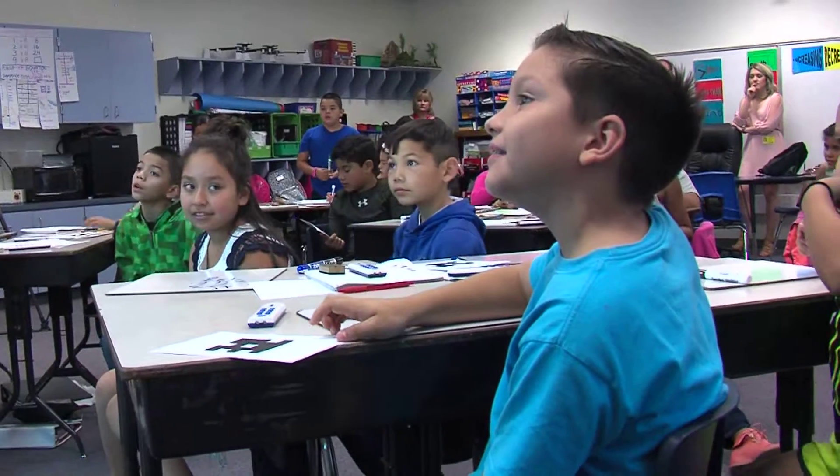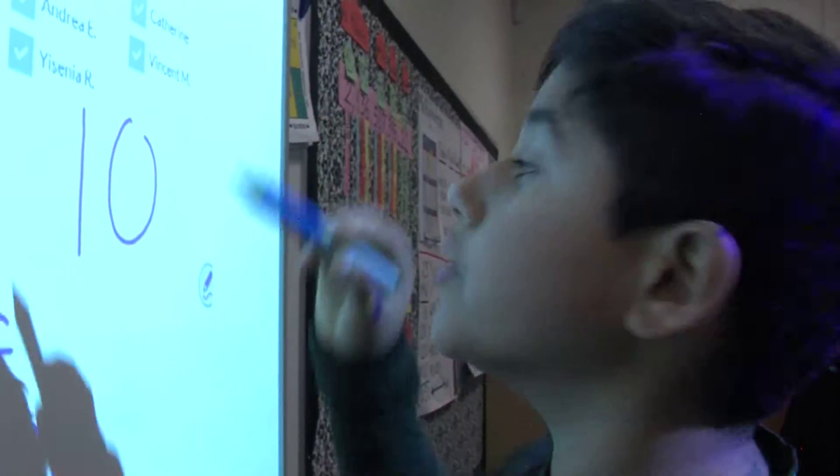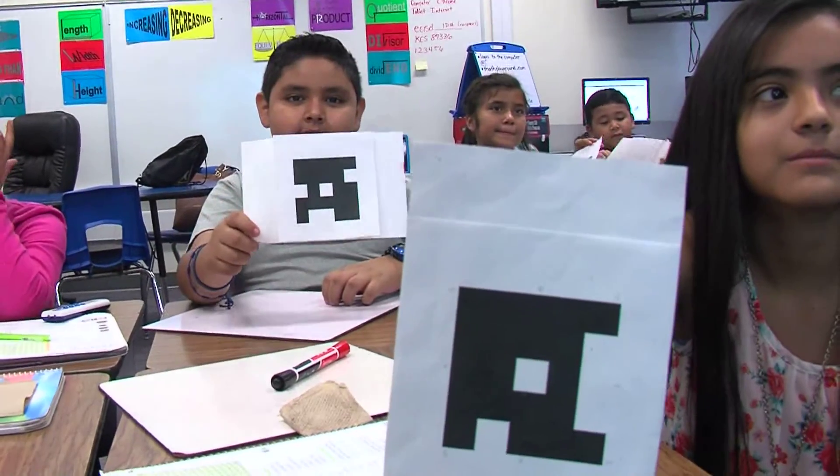Students are more engaged. Instead of listening to a lesson, the students are part of it. Today, Mrs. Lopez's class is being put to the test by using a new program called Plickers.